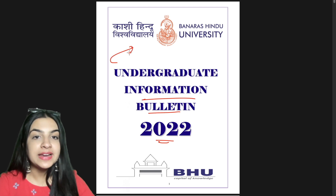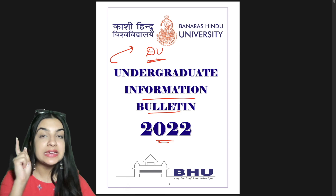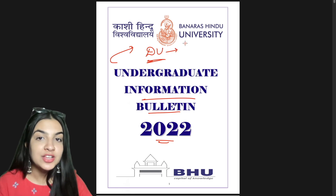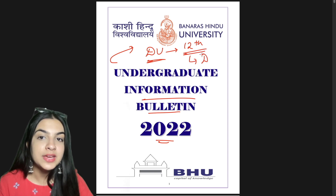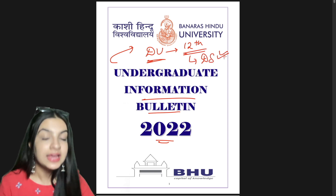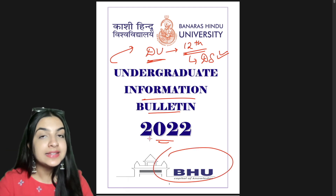We have already understood Delhi University's full information bulletin — what criteria was put in that, which is mainly that you have 12 domain-specific subjects. Let's check out what BHU has said. Is that same criteria in BHU also?